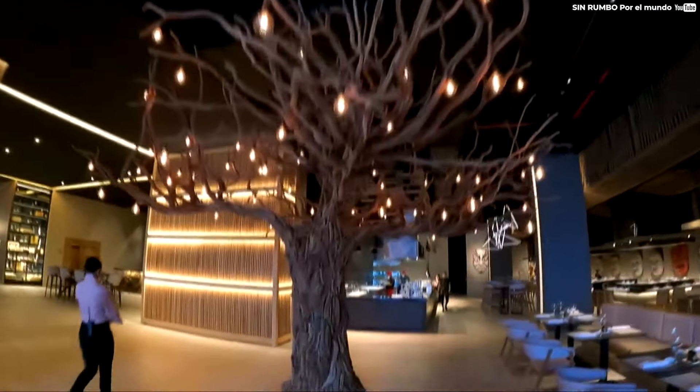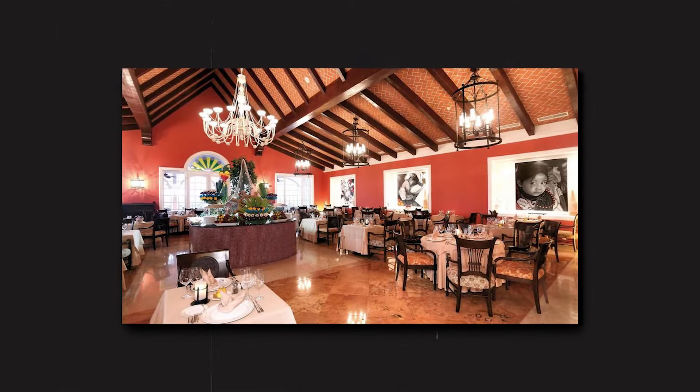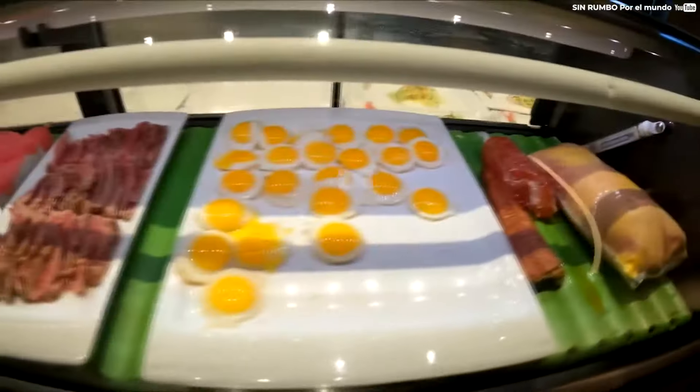In addition to the main dining options, the resort also has a number of on-site bars, a swim-up bar, and a multitude of cafes that serve snacks, beverages, and light meals throughout the day, all of which are included in the all-inclusive plan the resort offers.